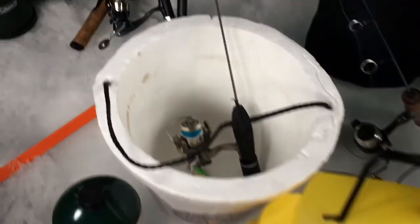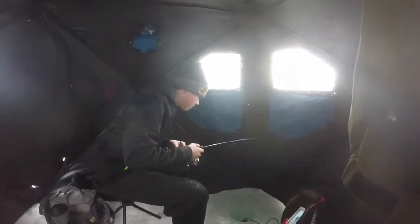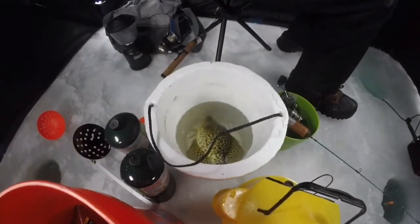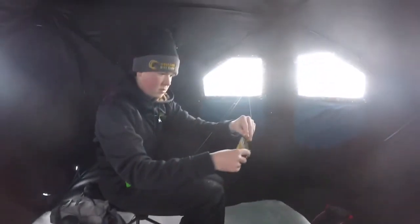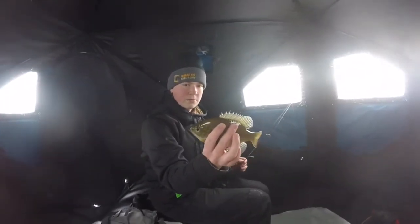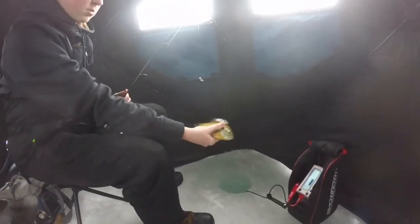I'm going to put him in our bucket. Nice fish. Got one crappie in our bucket right off the bat. This one ain't too bad, but I don't think we'd keep this one — might be a little small. It's not a bad size fish, though. Nice fish.